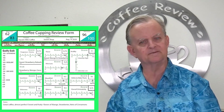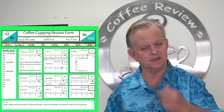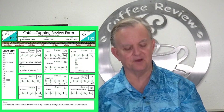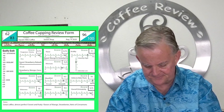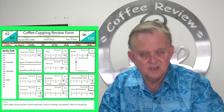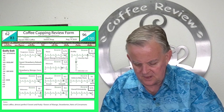Bitterness — absolutely no bitterness, gave it a 10. On mouthfeel, there again it could have been a little more, but very good — 9.5. On the balance — very well balanced — 9.5. Defects, odors, and taste — I did not detect anything wrong with this coffee, so I gave it a 10. Overall drinkability: 9.75. And my overall score — I gave it a 96.